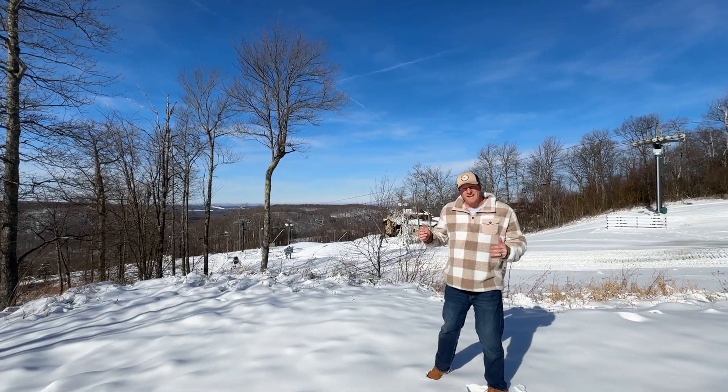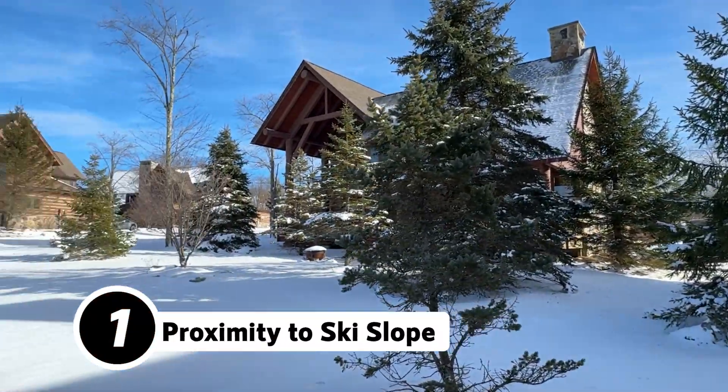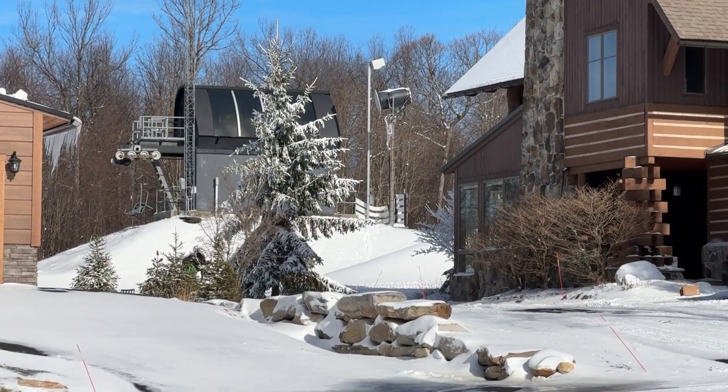And number one has got to be the proximity to the ski slopes. I could literally walk right here, pop my skis on, and take off skiing here at Whisk Resort. Enjoy all that winter has to offer.